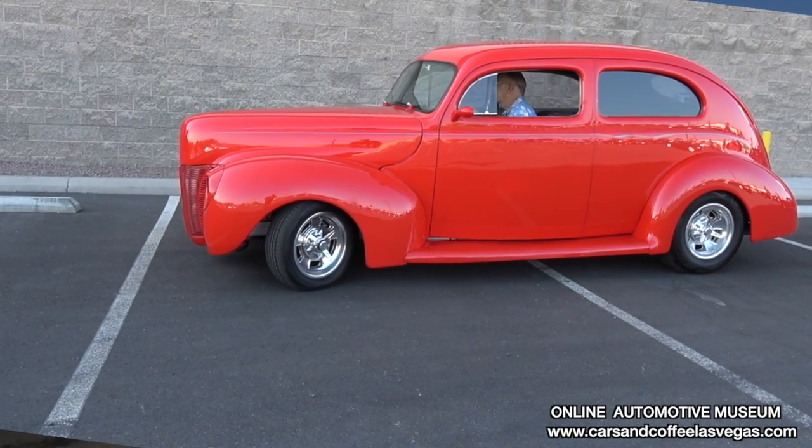We plan to just drive it and enjoy it. We just took it up to Valley of Fire two weeks ago and put some pictures up there with a beautiful background.